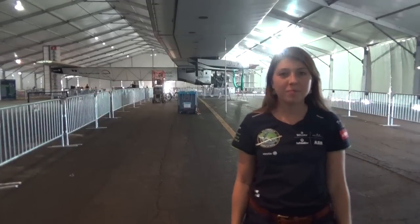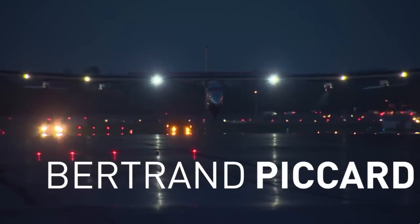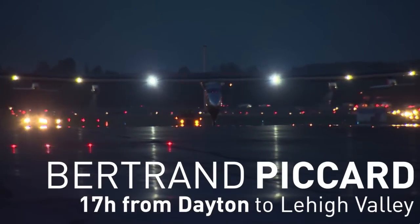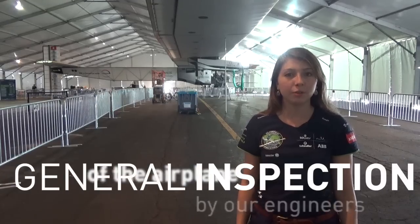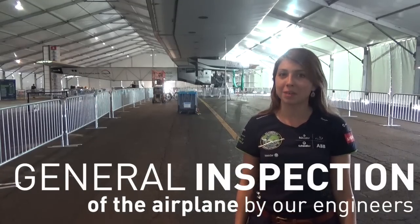Hello everyone! Wondering what we've been up to since Dayton? Bertrand Piccard flew Solar Impulse for almost 17 hours to Lehigh Valley, where we received a great welcome. Now our engineers are making the general inspection of the airplane. I'm going to go ask them a couple of questions.